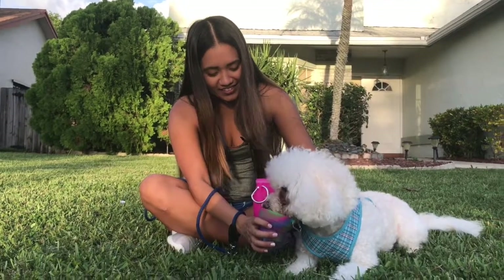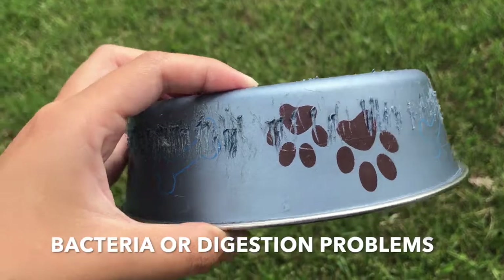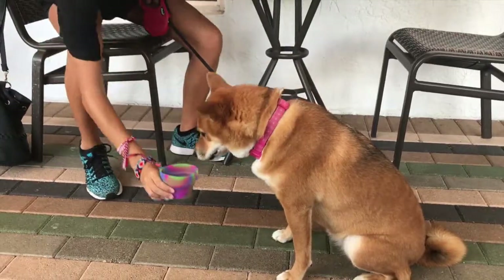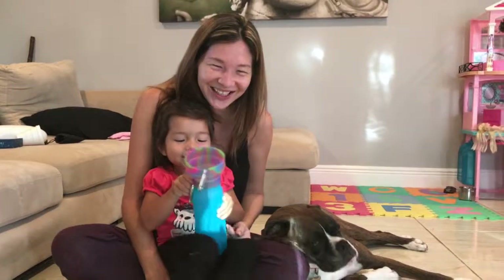As pet owners, we always want the best for our pets. Stainless steel bowls heat up water and can harvest bacteria, while plastic bowls often fall victim to being chewed up, which can cause digestion problems. Booby's multi-use bowl is made of BPA-free, medical-grade, FDA-approved silicone, because our pets are family.